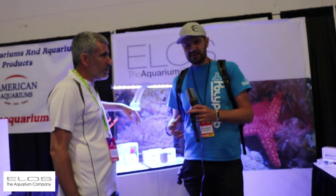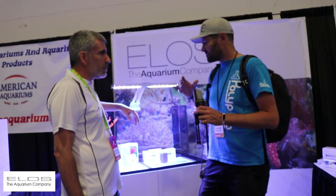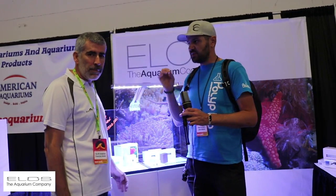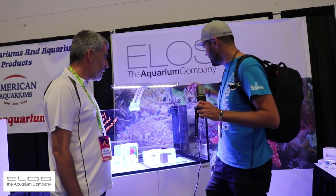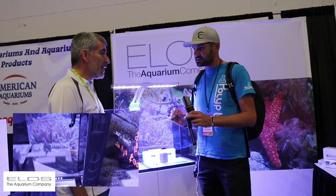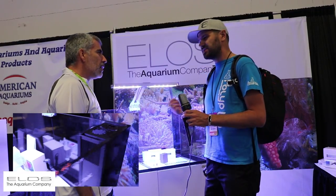When we share our reef tanks, mostly it's online — pictures on the internet — and it's all about aesthetics. When you get a really high quality aquarium, you want every aspect of it to be perfect. One of the things that Elos has really paid attention to is this quiet drain. This thing has been engineered for massive flow rates while being extremely quiet. Tell me how that works and how it compares to other things on the market.